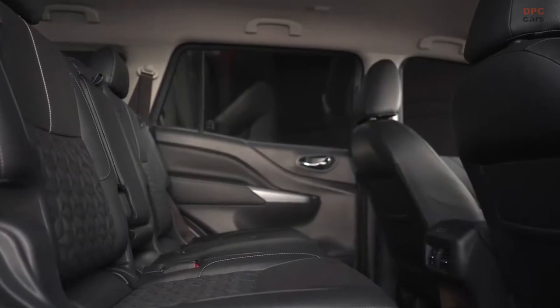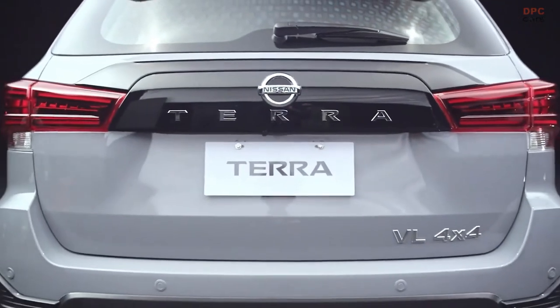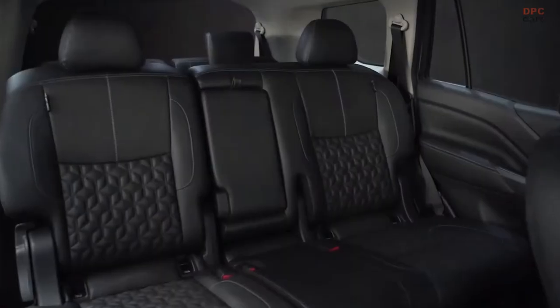Generous legroom and ample cargo space definitely set the new Nissan Terra Sport apart. Enjoy a relaxing ride, whether you're behind the wheel or in the passenger seat.